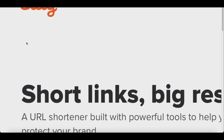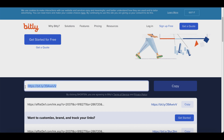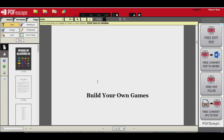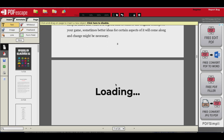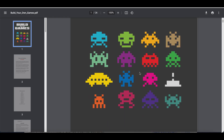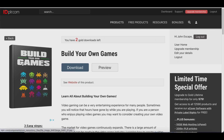Once you get your affiliate link, go to bitly.com and paste your link in there — it's going to be a pretty long one — then click Shorten to get your new shortened link. Copy that link, go back to the PDF editor, and paste your bitly link into the ebook. Paste it at the bottom on some pages and at the top on others, and skip a few so it doesn't seem too spammy. When done, click Save and Download PDF. Now anyone who opens the ebook will see your link and can click on it.